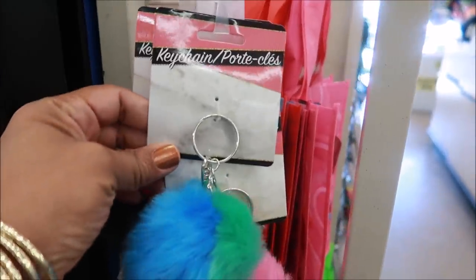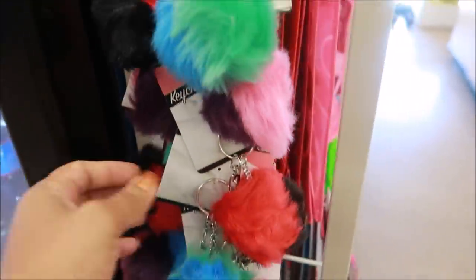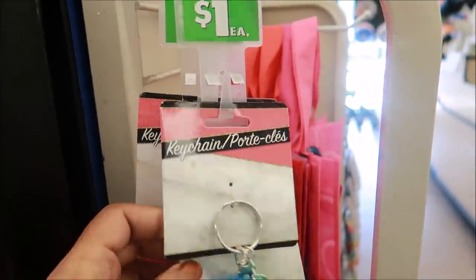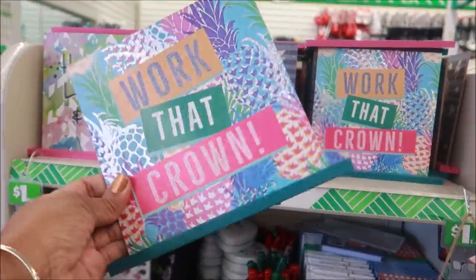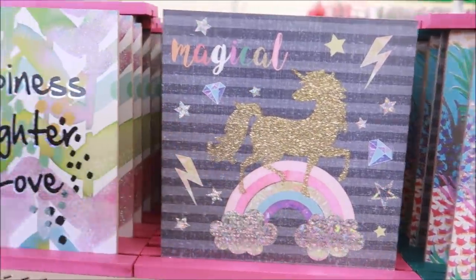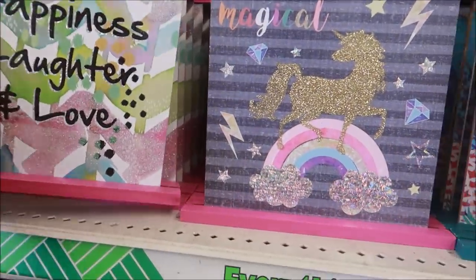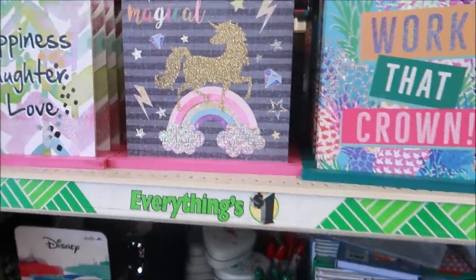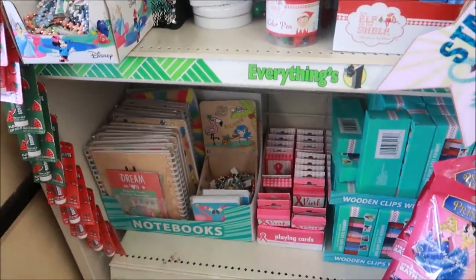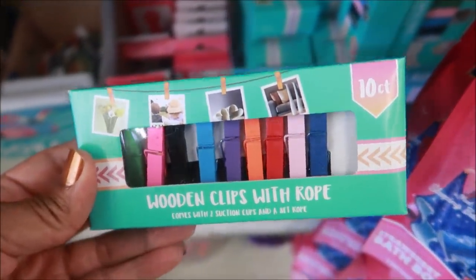I see more key chains with the fuzzy fur and these are in two different colors on each one — those are cute. These are on a clip strip by the registers, and then I see these little stands. And here's some wooden clips with rope, 10 count — those are cute.